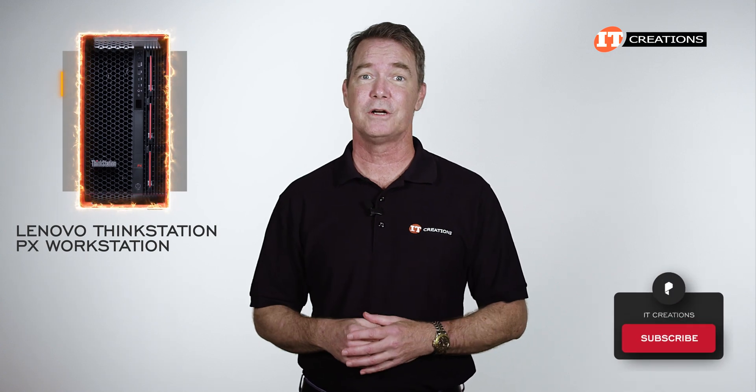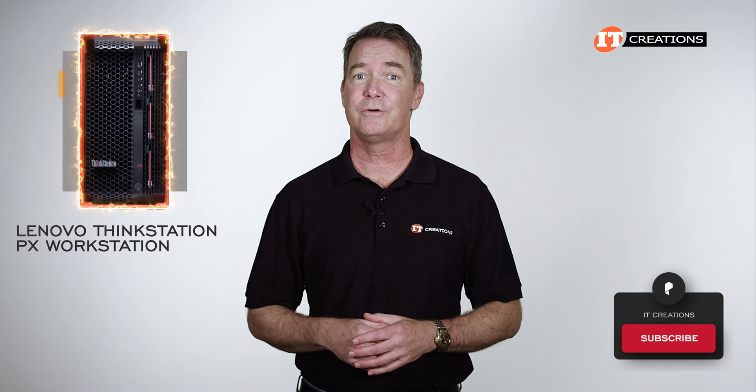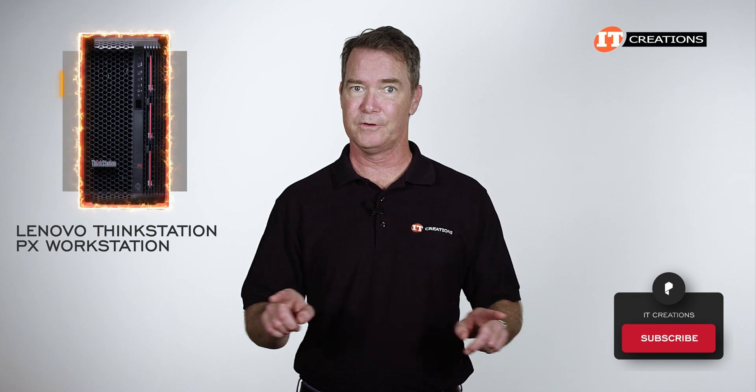Hit that subscribe button if you like watching our videos. It does help us continue to create more content. Too much of a commitment? Then let's move on.